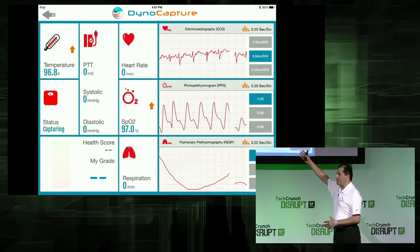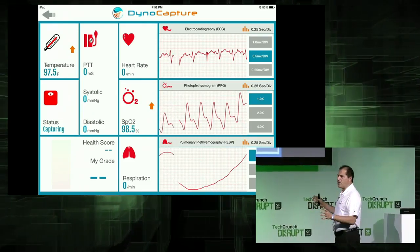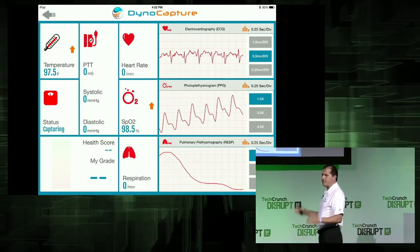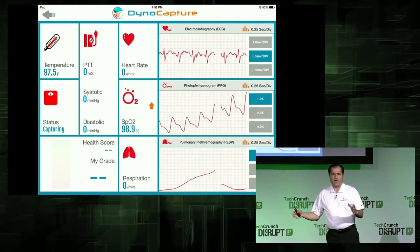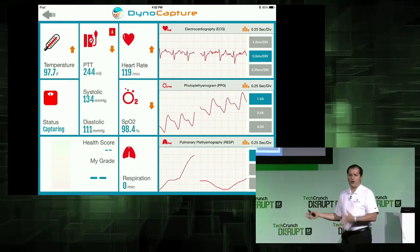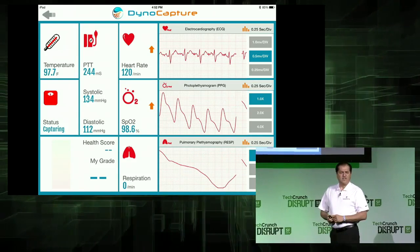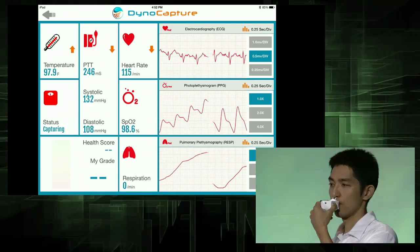Please notice that we also do blood pressure without requiring the use of a cuff. But we do many other complex measurements like arterial stiffness index, your airway obstruction index, your STR, PVC — many, many. All together, we do 33 different health metrics.